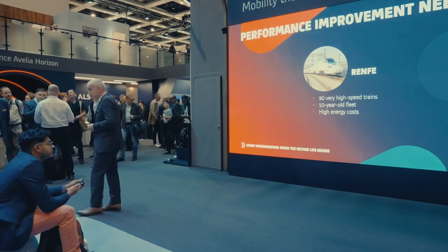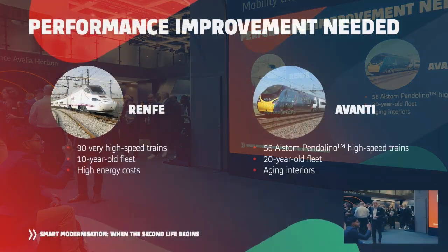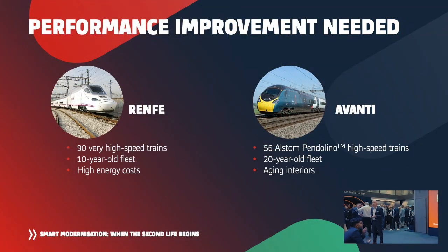On the other side, we have a second example: Avanti in the UK with the West Coast mainline fleet. Here we are speaking about high-speed trains with a fleet which is a little older — around 20 years.